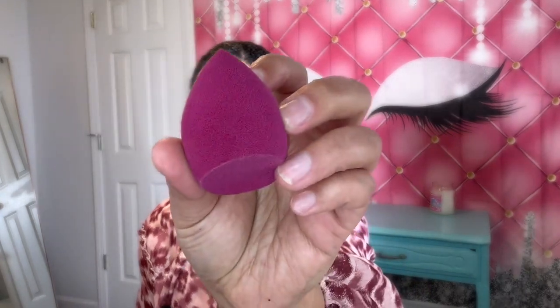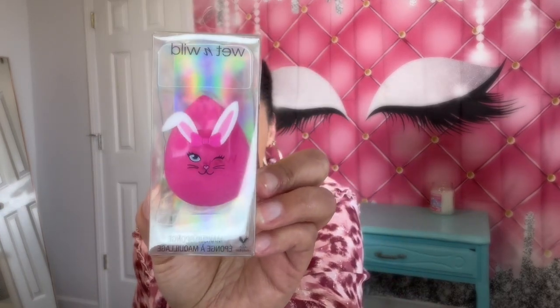I do have the e.l.f. total face sponge — I love this one — and then I also have the Wet and Wild sponge as well. This is a nice sponge. You damp these sponges and then just apply your foundation, and it does come out with a flawless finish. These sponges are really nice and they're affordable. I think the Wet and Wild is probably like four or five dollars, same with the e.l.f. total face sponge. These are some really nice options for you as well.